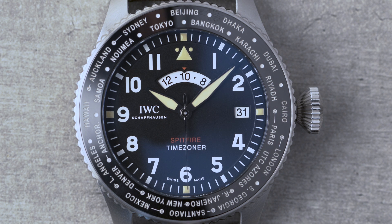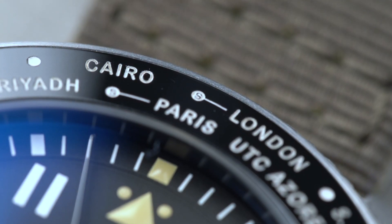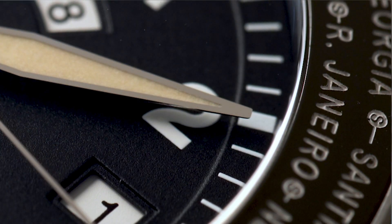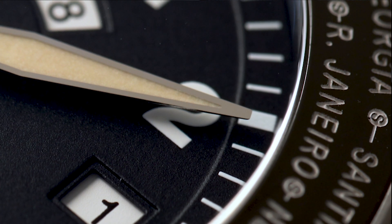You'll notice that some cities have a small dot with the letter S in them. These are time zones that have daylight savings. So within daylight savings months, when turning the bezel to these time zones, you should be turning the watch to the dots next to the city name rather than the city itself. This way, the mechanism corrects itself to show you the right time during daylight savings.